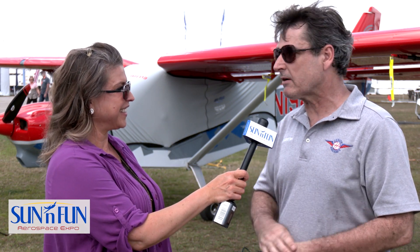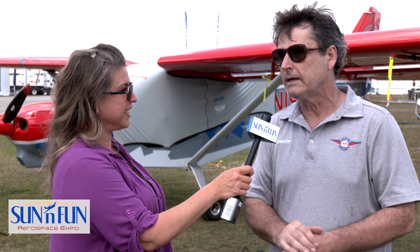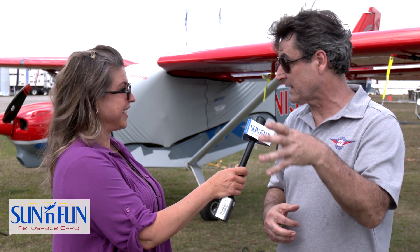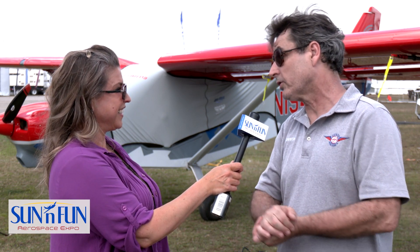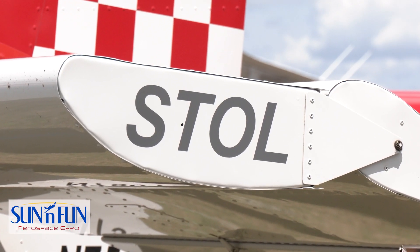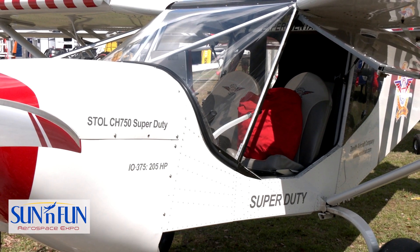What airframe did you choose to donate, and why? The CH-750 Cruiser, and it's the same airframe as the airplane sitting behind me right here. That's an airplane that Sun & Fun staffers, as well as volunteers — mainly youth volunteers — worked on earlier before, so that they have the experience. It's a wonderful airplane, and they're basically going to be adding this airplane to their fleet.